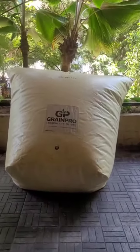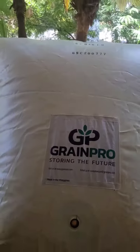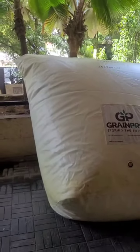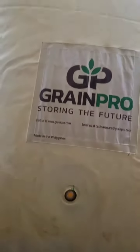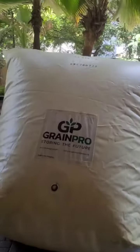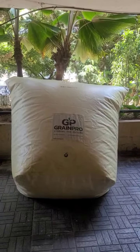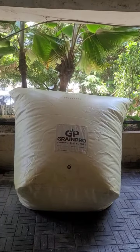Vail Mile Enterprises presents the GrainPro Cocoon 1 metric ton storage bag. This is hermetic technology — you have an air inlet through which carbon dioxide is sent in, and through the outlet the oxygen comes out. All the food grains — 1 metric ton stored inside — will be free from insect infestation.